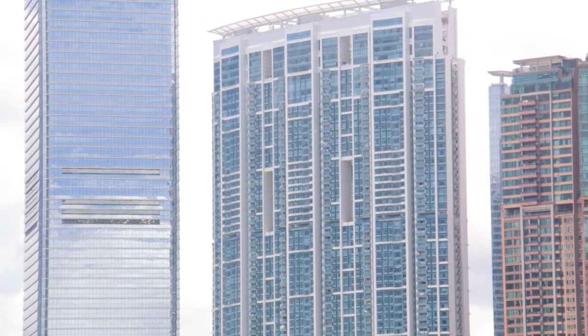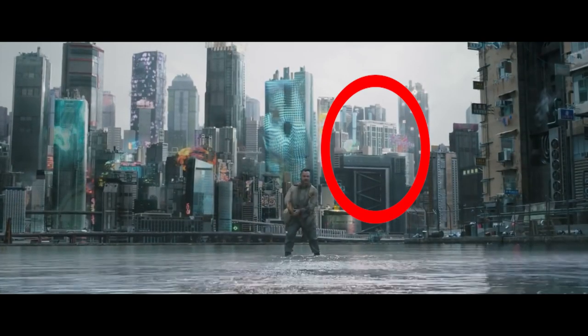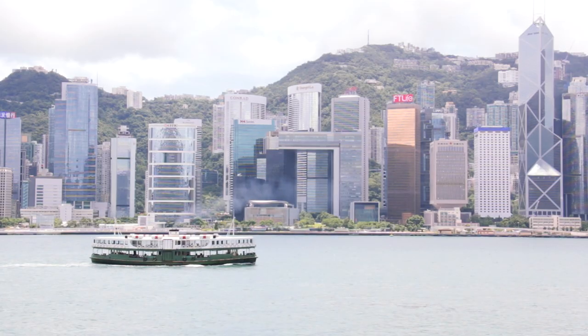What they did was basically take buildings from both sides of the harbour and randomly place them together. For instance, this residential complex called the Harbour Side should be in the north, but in the movie it was placed with other buildings in the south, such as the Central Government Complex.